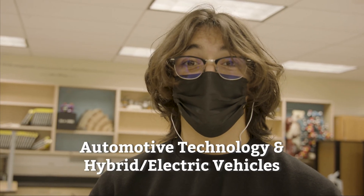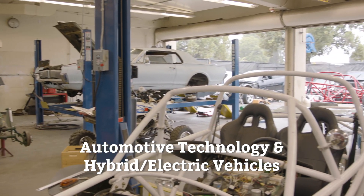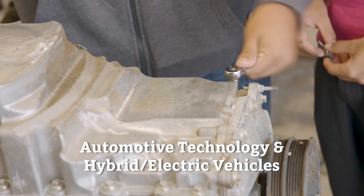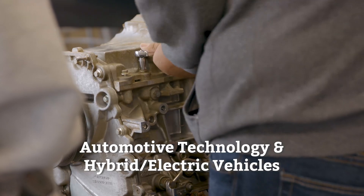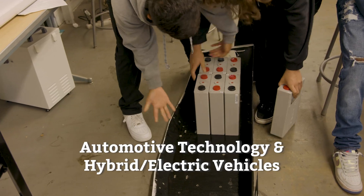My name is John and I'm part of the automotive technology pathway. In this pathway we are introduced to the systems common to all vehicles and we learn how to perform various maintenance tasks and repairs using modern diagnostic equipment. We are prepared for continued education in tech, certification programs in automotive technology, and entry-level work in the industry. We even have a specific hybrid and electric vehicle pathway.